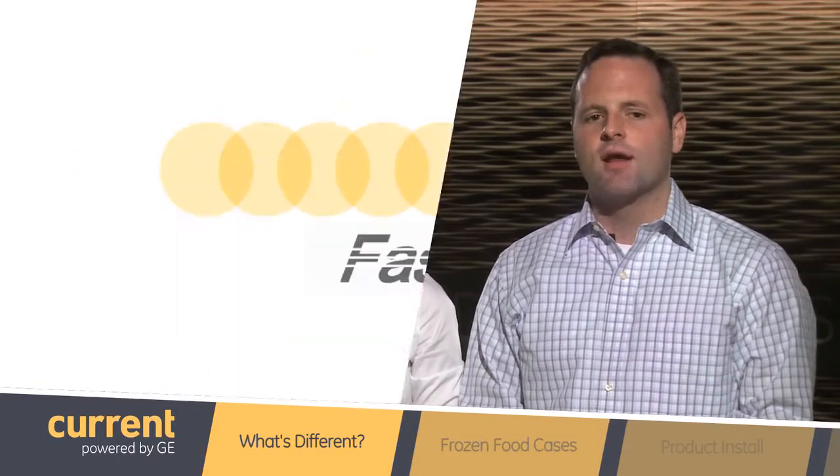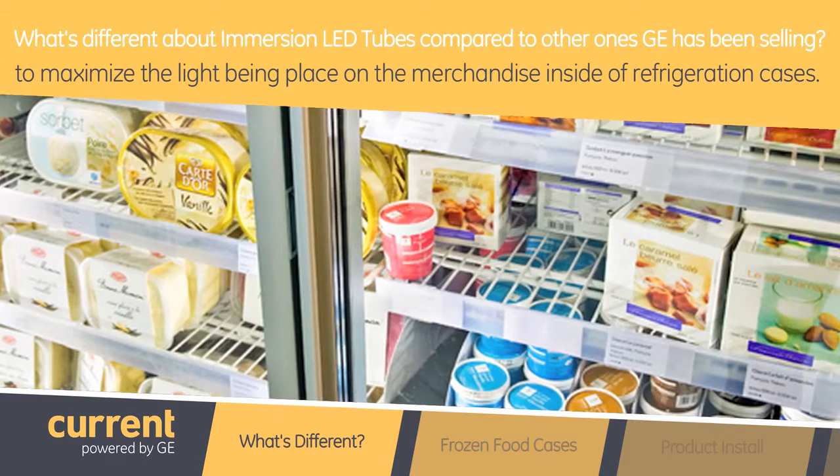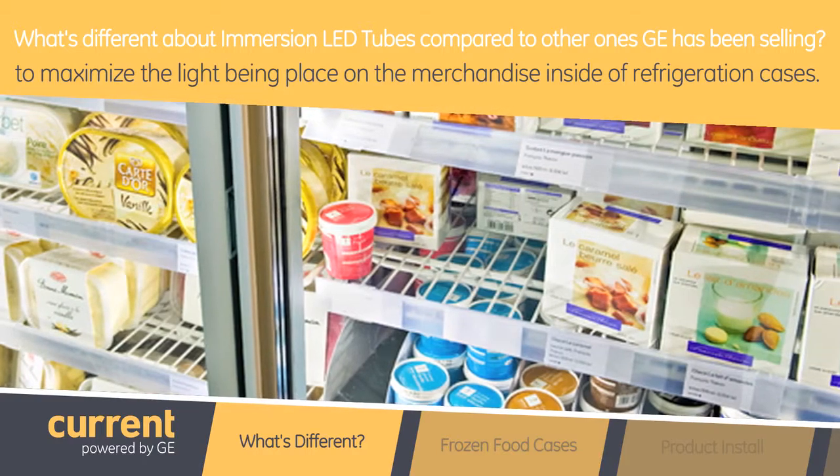That's very interesting. So what's different about Immersion LED tubes compared to other ones GE Lighting has been selling? First and foremost, it's the optical performance of our product. Our engineers did a great job designing the LED optics to maximize the light being placed on the merchandise inside a refrigeration case.